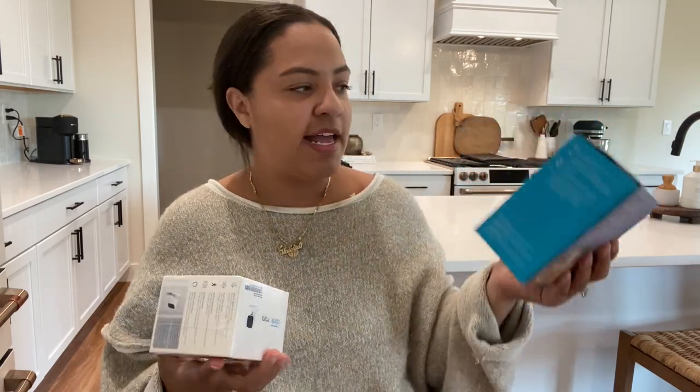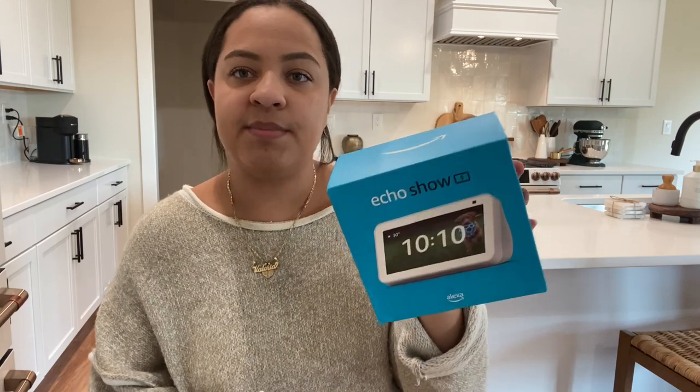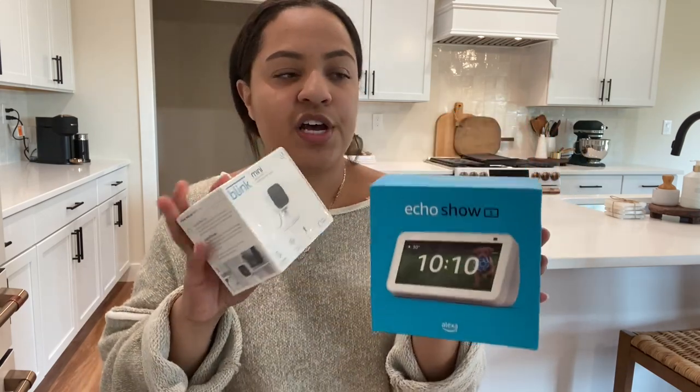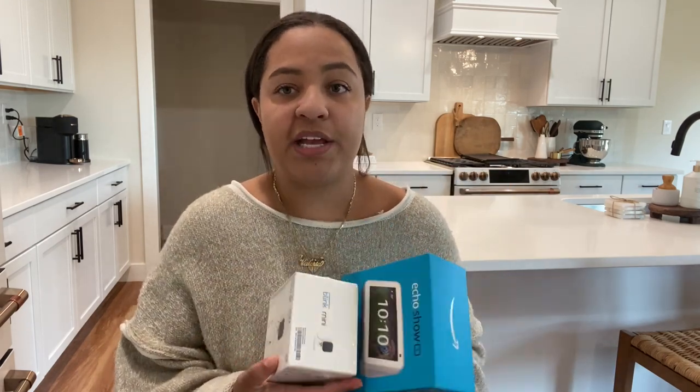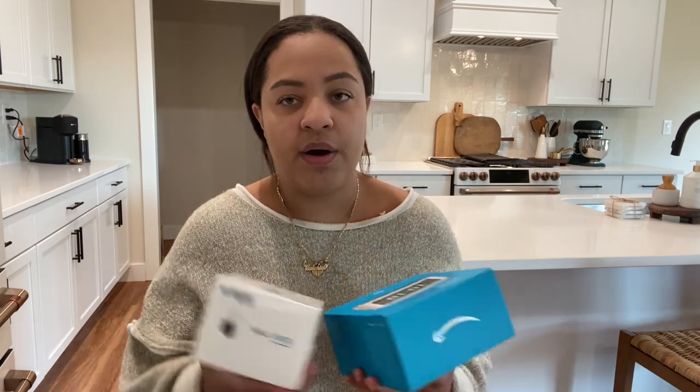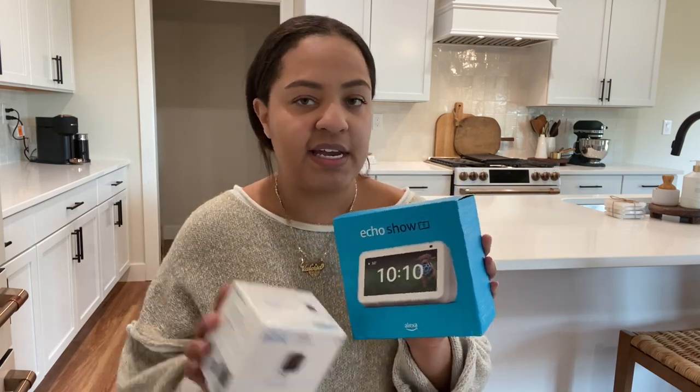Next up, I got an Echo Show by Amazon, and then my Blink Mini camera. I actually got these around Christmas time because they had a really good deal for them both. And I thought it would be perfect because I actually have a dog — he's a mini golden doodle. His name is Woody. And I wanted to have some kind of camera to be able to monitor him, especially these first few weeks while he's adjusting to a new environment. So I wanted to make sure that I could check up on him. This camera is going to be perfect — we'll be able to see him from our room or connect it to our phone.